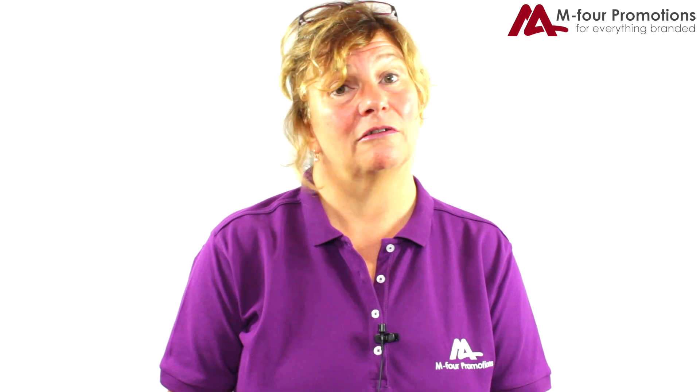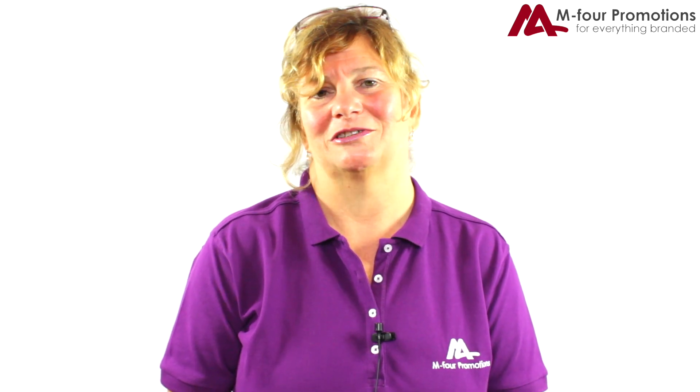Perfect. Thanks Andrew, that was brilliant. So if you want a multifunctional pen or any other promotional item, give us a call here at M4 Promotions.